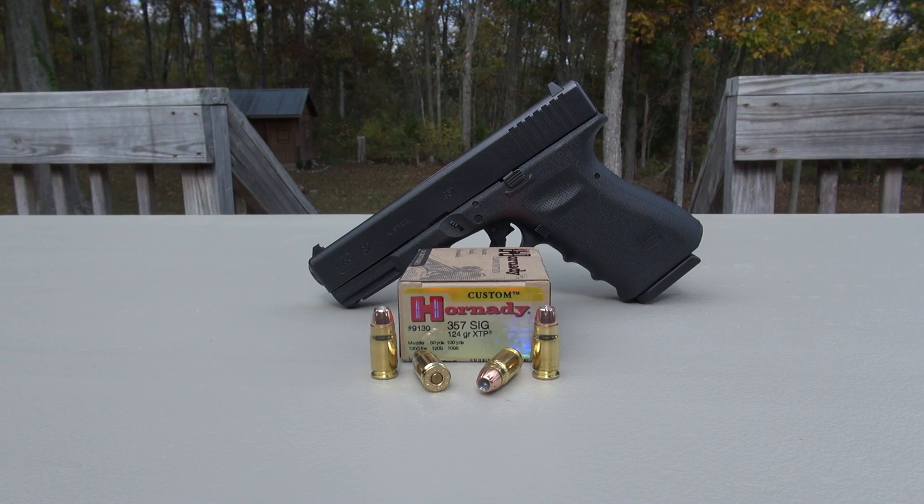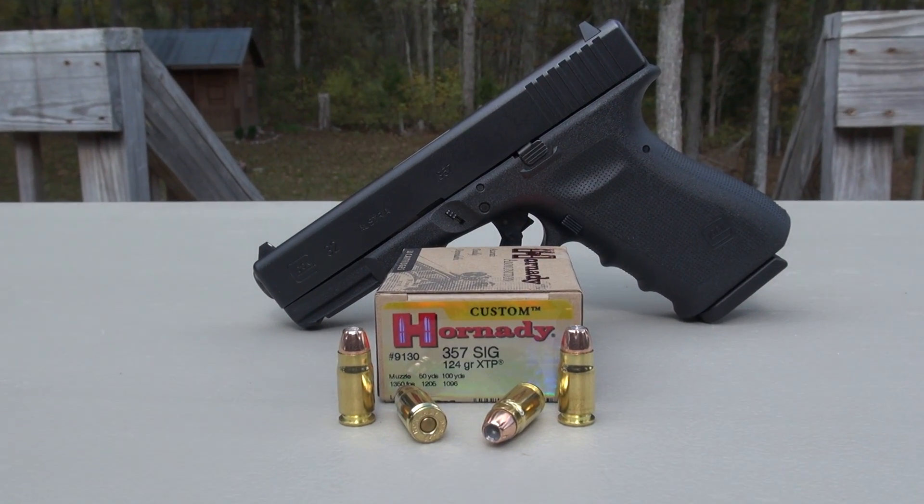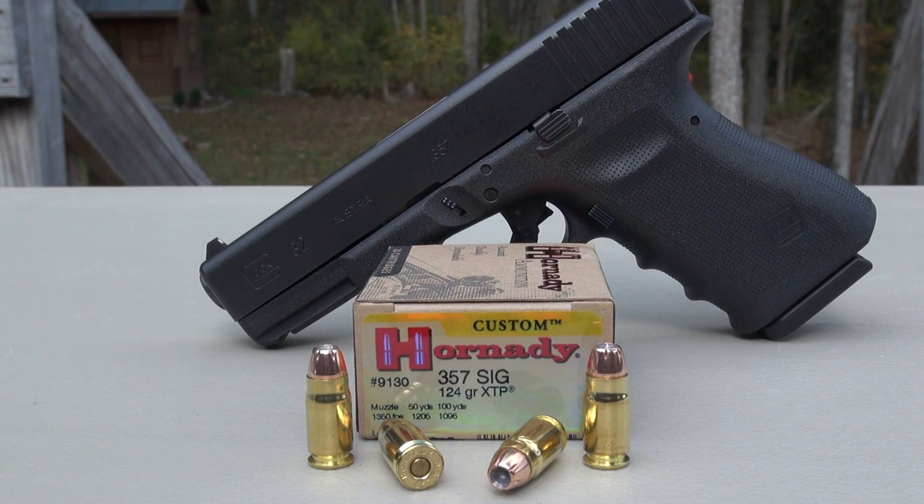357 SIG ammo test: Hornady 124 grain XTP. Test gun is the Glock 32 with a 4-inch barrel. SIM test media calibrated to ballistic gel specs, plus four layers of denim.